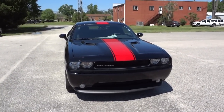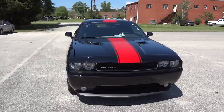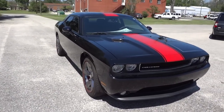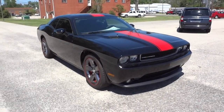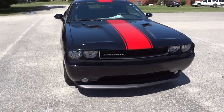Hey, this is Mike. I just want to show you, before it gets out of here, a 2014 Dodge Challenger Redline Edition. I'm waiting for it to get detailed so it's not exactly clean right now, but it is going to be out of here pretty soon, so I wanted to do a video on it before it left so you can see what it's all about.